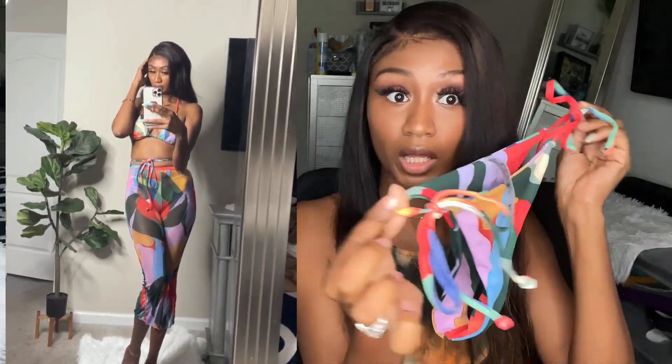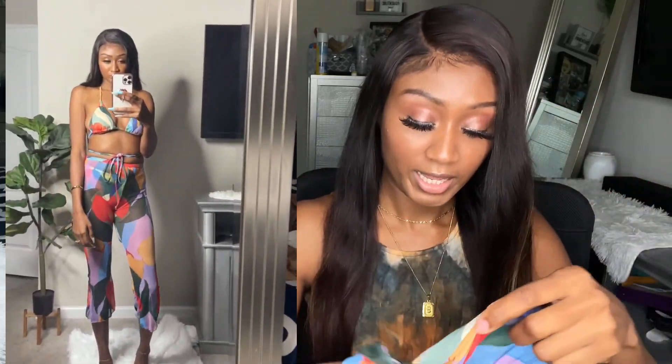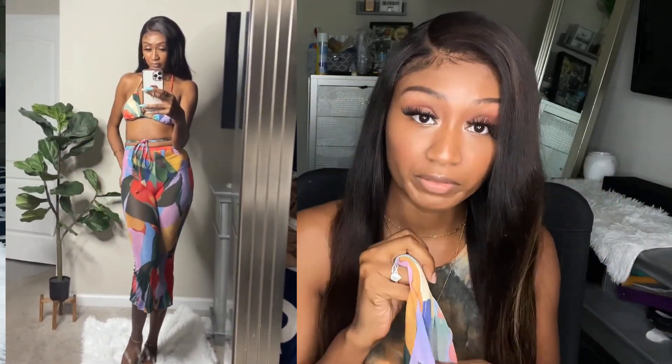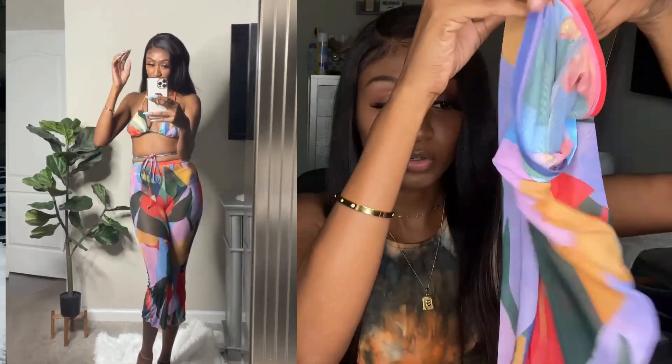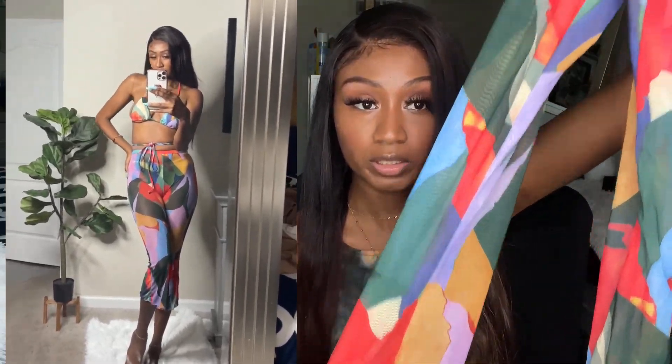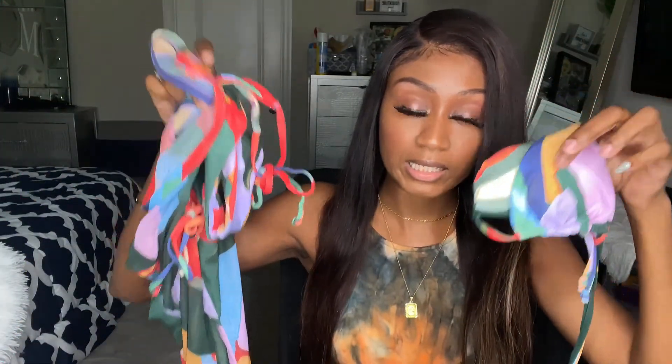The bottom is very thong-ish, and it actually comes with a set of pants. Now I'm 5'9" so these cover-up pants are a little short on me — they're sheer and short — but very very cute. It was a three-piece set and they're very affordable, so that was my first piece.